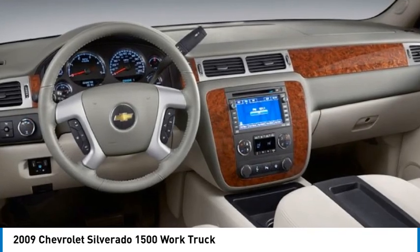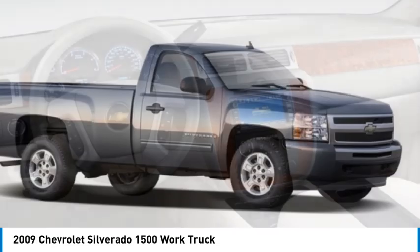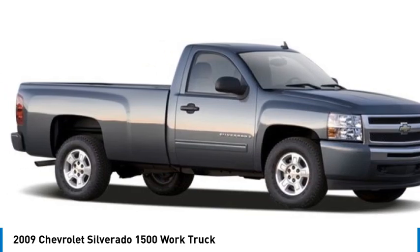Satellite radio, MP3 player, power outlet. Your new ride is just a phone call away.